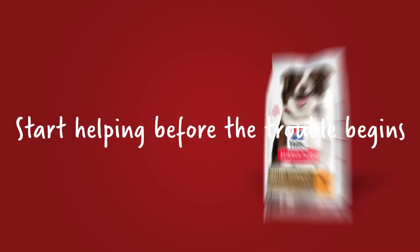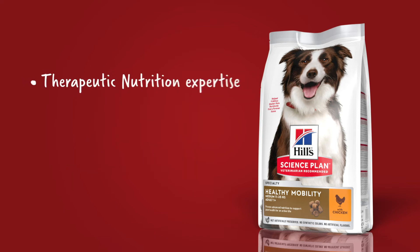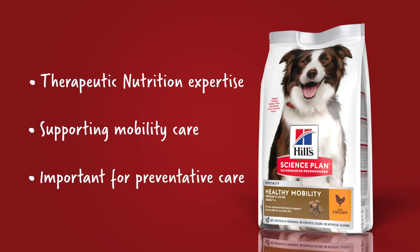The good news is you can start helping before the trouble begins with Hill's Science Plan Healthy Mobility. Our expertise in therapeutic nutrition has resulted in great success in supporting mobility care. From this we have learned how important preventative joint care is in dogs, even when they're young and healthy.